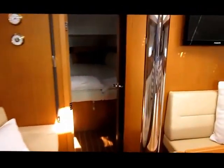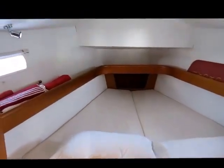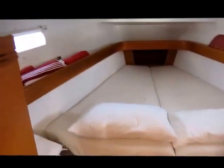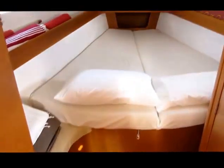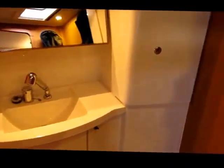Going forward to the guest cabin. It's a little darker than it normally would be because the dinghy is on the hatch, but you've got a good spacious guest cabin with a full ensuite and shower.